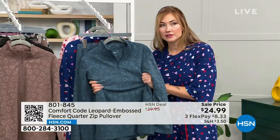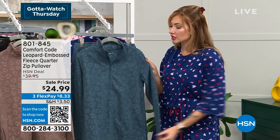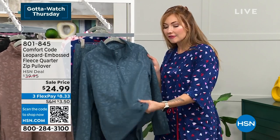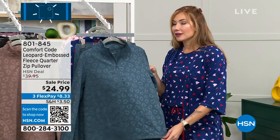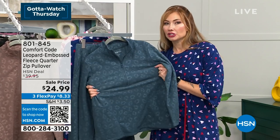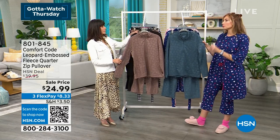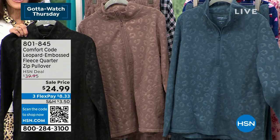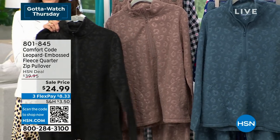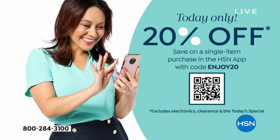The fabric gets better and better the more you launder it — already incredibly soft right out of the package with a great hand feel. It's a light to mid-weight gauge, easy to layer, and great for head-to-toe dressing. I call this my 'carpool chic' look — you roll out of bed feeling warm and cozy but still put together. The more structured nature makes it feel crisper and more elevated. And with the HSN app today only, use code ENJOY20 for 20% off.